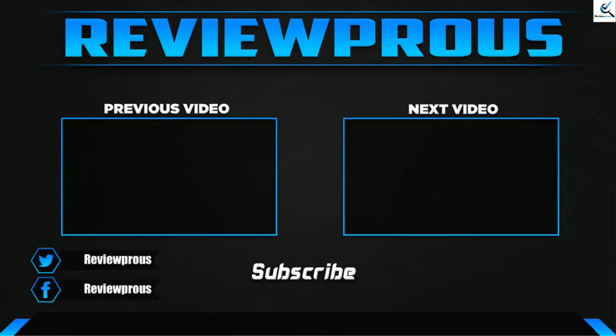Thank you for watching guys, I hope you liked this video. If this video helped you, please make sure to like, comment and subscribe. If you have any questions related to these products, you can leave a comment down below, and I hope to get back to you as soon as possible.